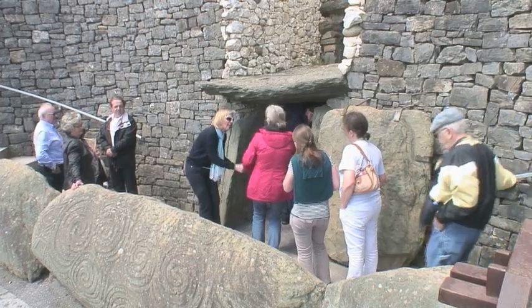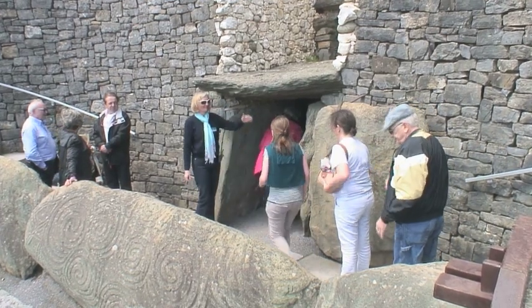You might have noticed there's a group just gone into the chamber ahead of us. They will be inside for about 10 minutes, so I'm going to take advantage of the time we have and begin with an introduction to Newgrange and to the Bend of Boyne.